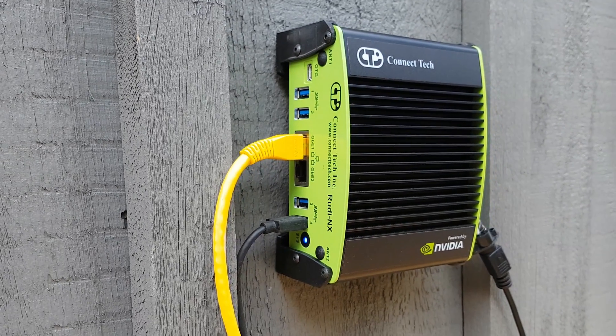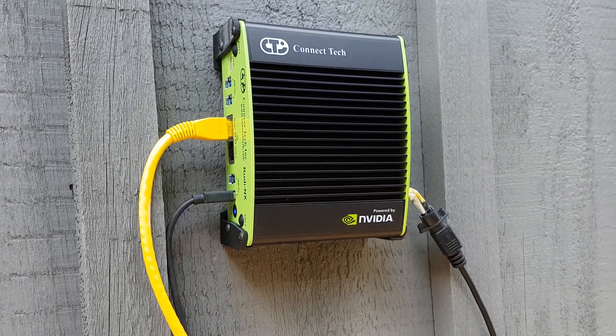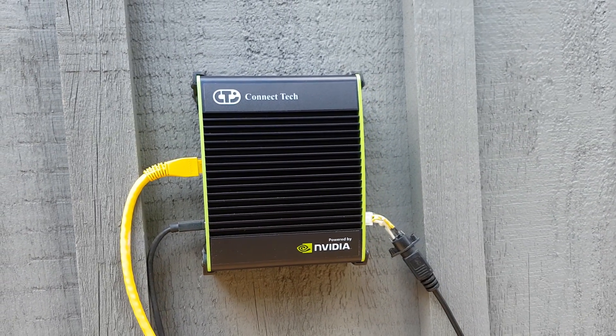So I'm going to be using a Jetson NX from Connect Tech, which is a standard Jetson NX but in a ruggedized case with more connectivity like USB and Ethernet.